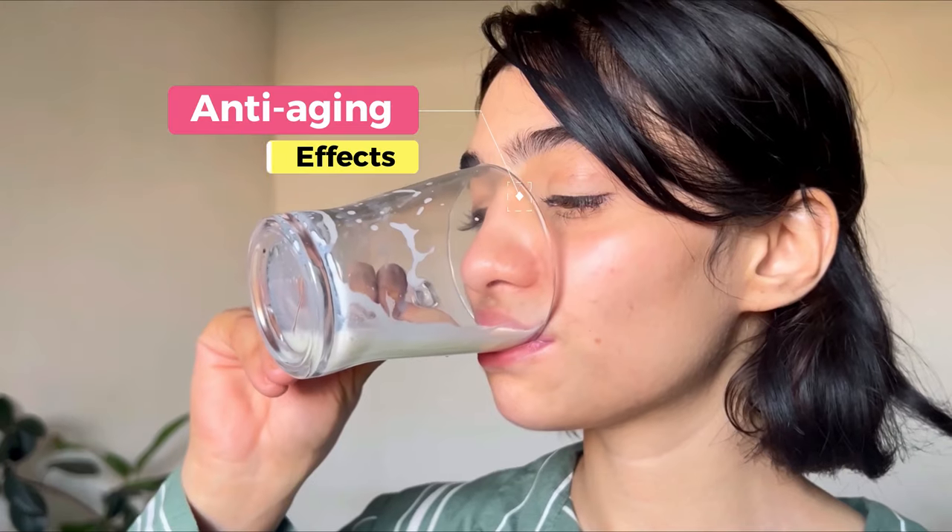Now as a skincare influencer, I know that saffron has been used in skincare for centuries, and for a good reason. It's been known to reduce the appearance of fine lines and wrinkles, giving us a more youthful looking complexion.